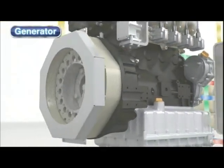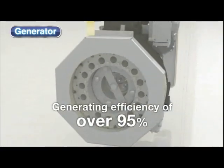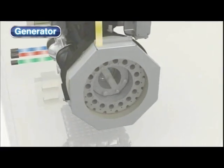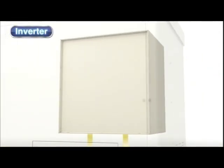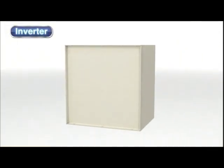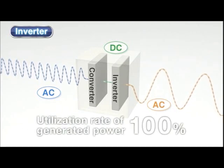The high performance generator provides a generating efficiency of 95% or more. Yanmar has succeeded in making it extremely compact and lightweight. Inverters allow easy connection of the Yanmar cogeneration system to commercial power systems and make it possible to match the generated output to the load, allowing 100% of the output power to be utilized.